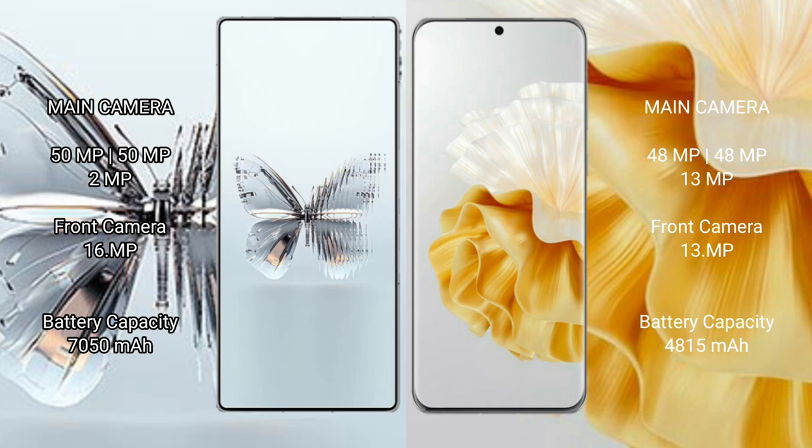Red Magic 10 Pro Plus has a 6500mAh battery with 120 watt fast charging support. Huawei P60 Pro has a 4850mAh battery with 88 watt fast charging support.